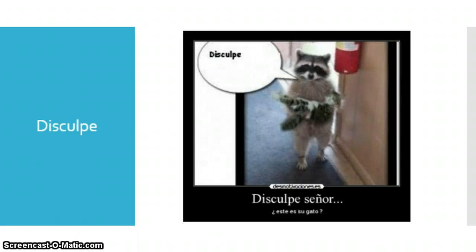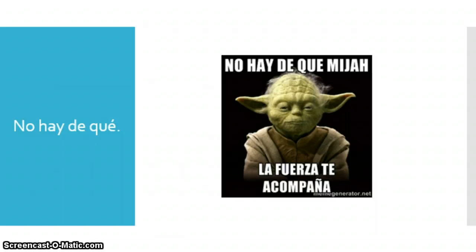Disculpe — this one is 'excuse me' but with the intention of saying 'excuse me, I'm sorry, I need your attention.' So not just a get-by excuse me, but 'excuse me please.' Here in this picture I have the mapache, my raccoon, saying 'Disculpe, señor, este es su gato?' — is this your cat? No hay de qué — here I have Yoda saying 'don't mention it.' Mi hija is how I say 'my child,' and 'la fuerza te acompaña' means 'the force will accompany you.' No hay de qué is like in English 'don't mention it, don't worry about it, no biggie' — it's another way to say you're welcome.